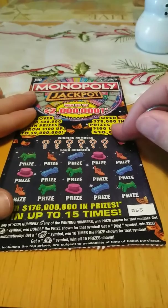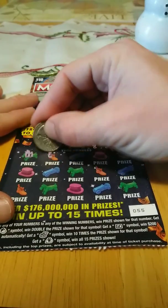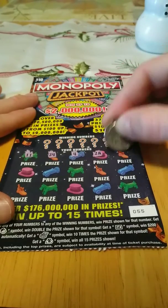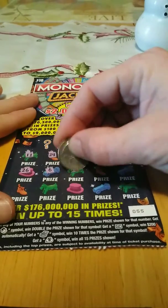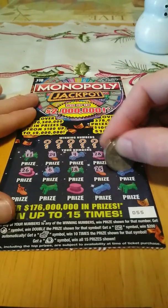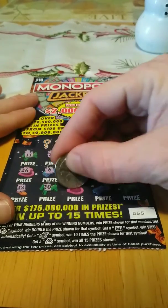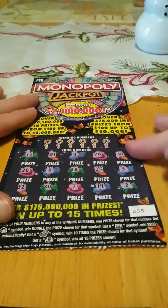On to the last one of these, ticket number 55. Let's see what we got here. We got 11, 24, 4, 28, 10, 26, 6, 18, 25, 3, 22, 20, 7, 19, and 2. No symbols again.